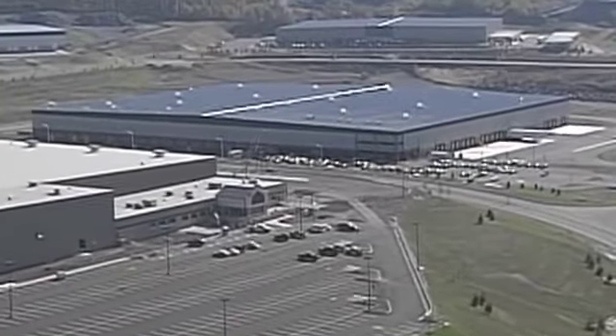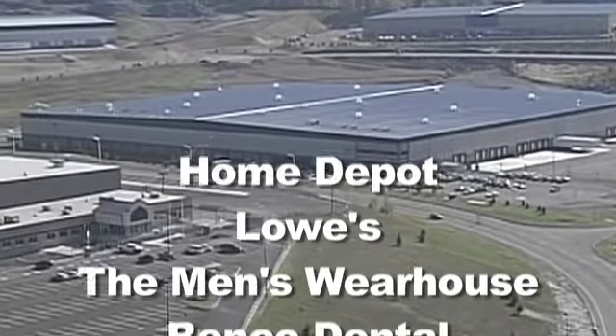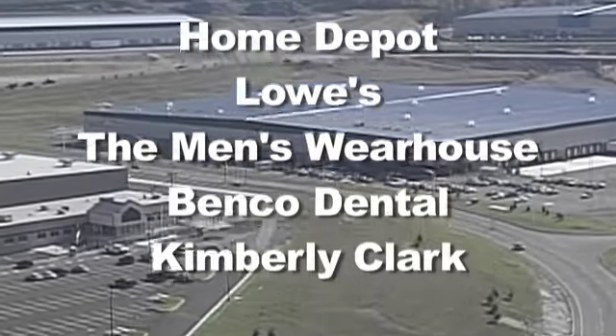Today the park is home to close to 30 companies including the Home Depot, Lowe's, the Men's Warehouse, Benco Dental, and Kimberly Clark.